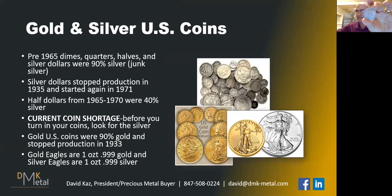Here's an example of a Walking Liberty half dollar. Here's a Benjamin Franklin half dollar. These were 90% silver and 10% copper. Here are examples of silver dollars. This is a Morgan silver dollar made from the 1870s through 1921. This is a Peace dollar made from 1921 to 1935. Those silver dollars were all 90% silver.